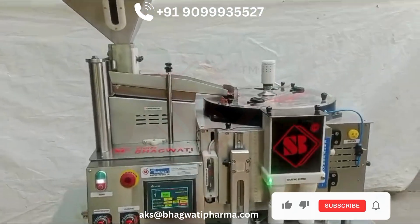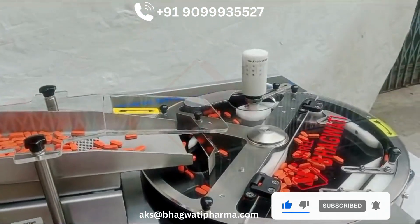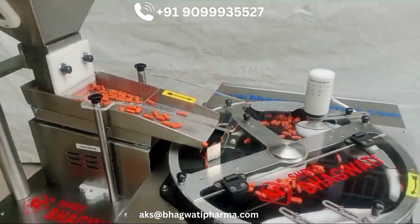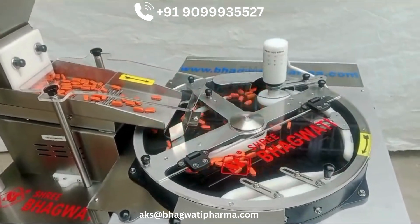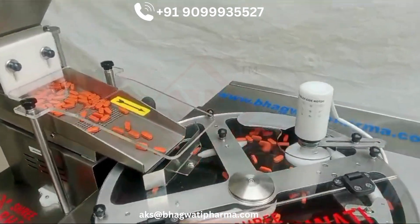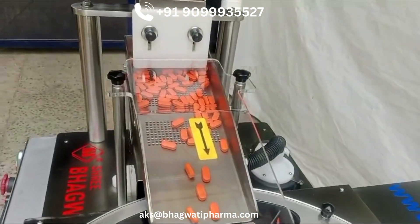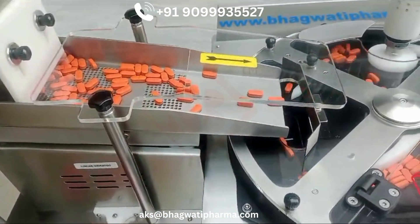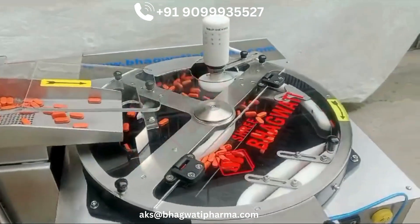Semi-automatic tablet counting and filling machines are valuable tools for the pharmaceutical, nutraceutical, and food industries. These machines automate the process of counting and filling tablets or capsules into containers, improving efficiency and accuracy compared to manual methods. Key benefits include precise counting, increased production speed, reduced labor costs, consistent filling levels, versatility in handling various tablet and capsule types, and user-friendly operation.